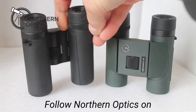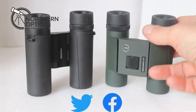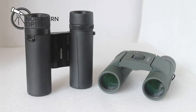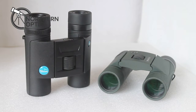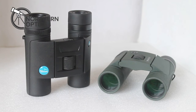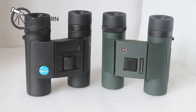Another advantage of the Viking is they cost slightly less. But with the Hawks you get a lifetime guarantee which includes accidental damage. Is that what you're looking for — a lifetime guarantee — or are you confident you'll keep them 30 or 40 years and not break them? So is the lifetime warranty as important to you?